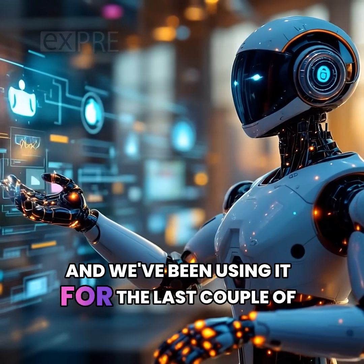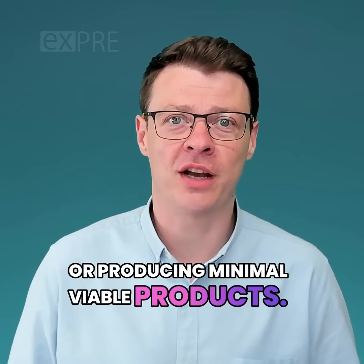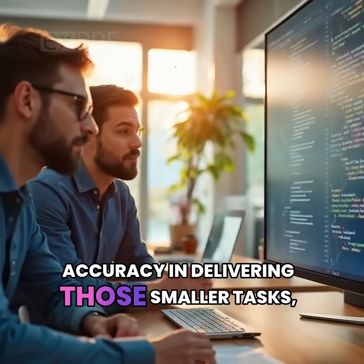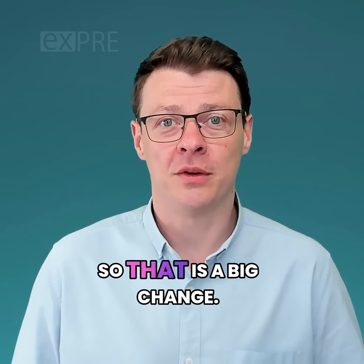We've been using it for the last couple of months with great success on simple tasks or producing minimal viable products. Claude 4 actually promises over 70% accuracy in delivering those smaller tasks, which is a lot better than the previous version. So that is a big change.